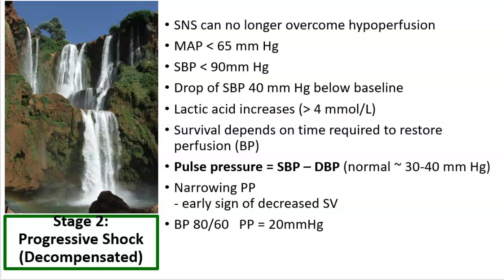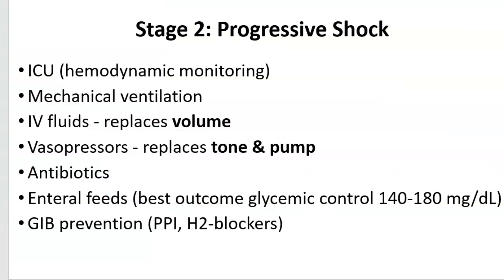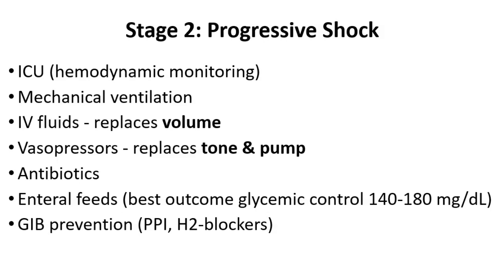We also see narrowing pulse pressures. Basically, the systolic is falling, we have decreased systemic vascular resistance initially, decreased cardiac output so the heart can't pump out, and then because of the vasoconstriction, the numbers are getting closer together. For example, a blood pressure of 80 over 60 gives a pulse pressure of 20 — normal would be 30 to 40. The patient at this time would need ICU-level care, hemodynamic monitoring including central venous pressure, arterial blood gases, and perhaps even central line monitoring of their blood pressure.